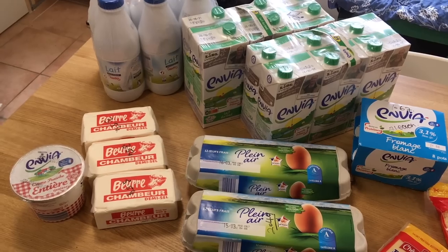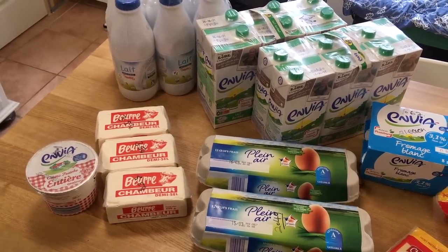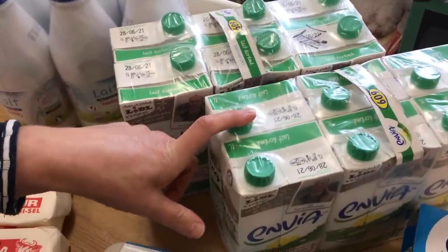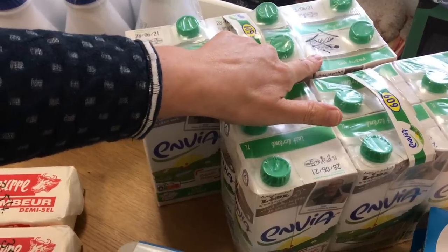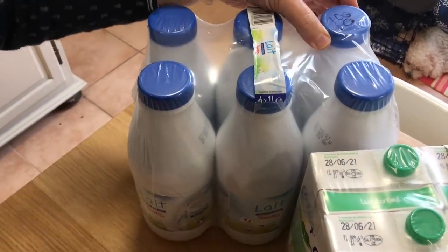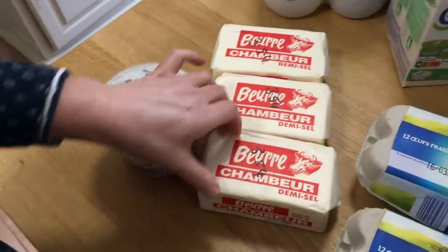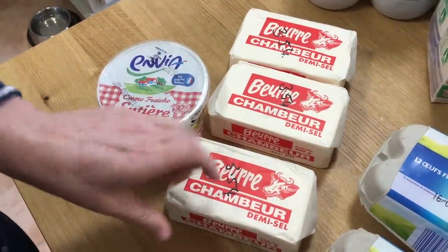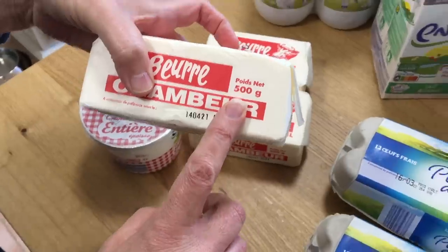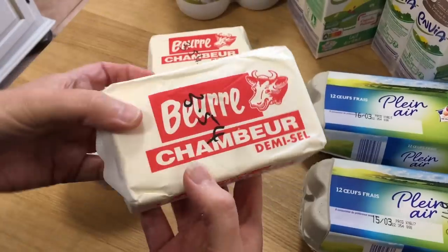The next section is dairy and chilled. I've got skimmed milk at 71 cents a litre, semi-skimmed milk at 80 cents a litre, and butter which is 3.54 for half a kilo.